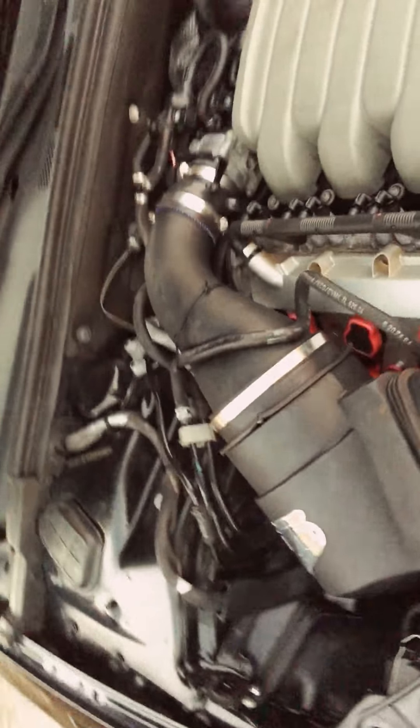It definitely runs good, sounds good. You can hear no ticking, no knocking, nothing like that. I'm going to do a quick rev, then I'll do a rev from the back as well so you can hear that.